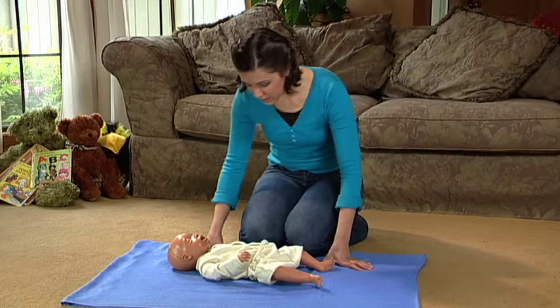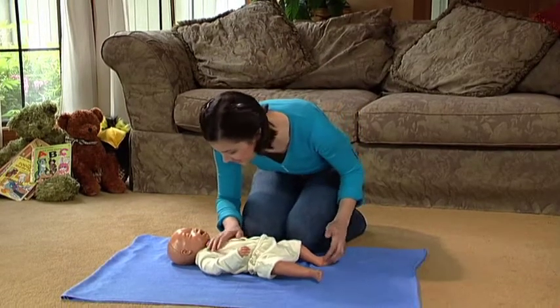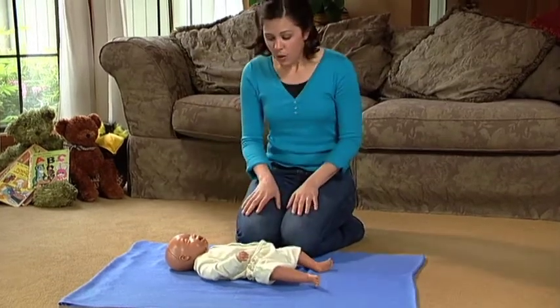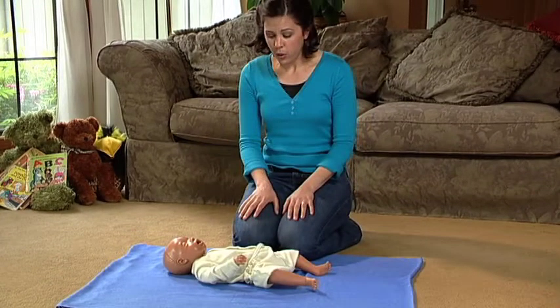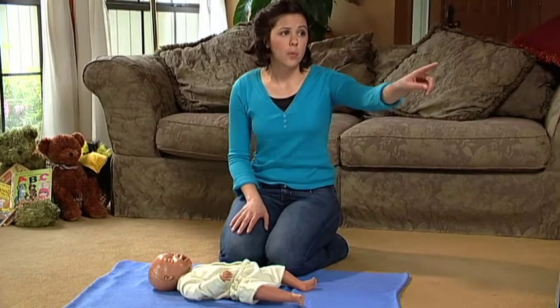Start with preparing to do CPR by assessing the situation and your infant. Jackie? Jackie, are you okay? Calm down and focus on the emergency. Have someone call 911. You, go call 911 now.